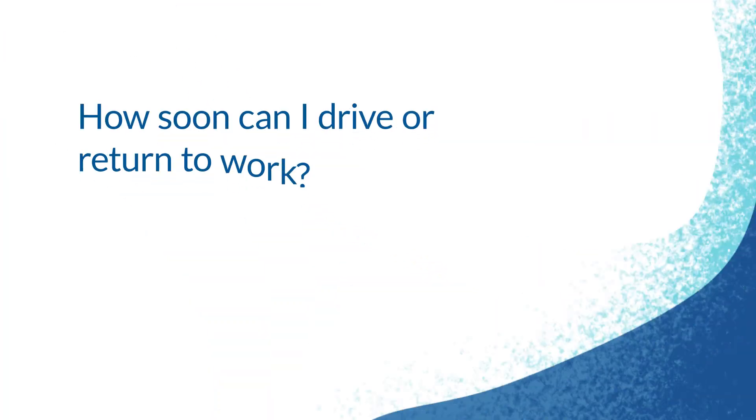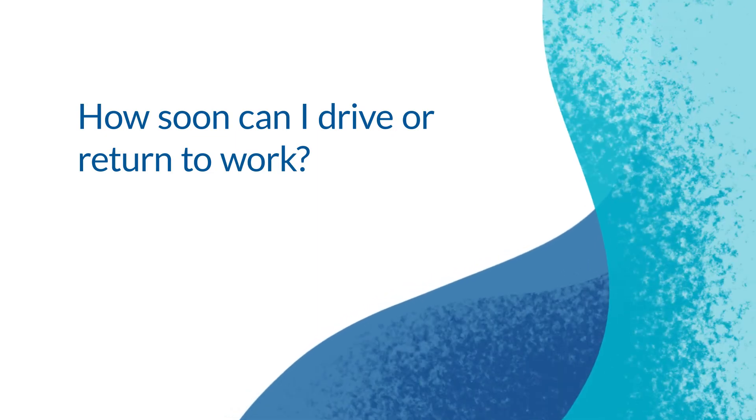We ask patients not to do any heavy lifting or strenuous exercise for three weeks after surgery. Most activities of daily living and stairs are okay immediately after surgery. For driving, we ask that you not drive until you're off pain medicine and comfortable, which is usually just a couple of days.